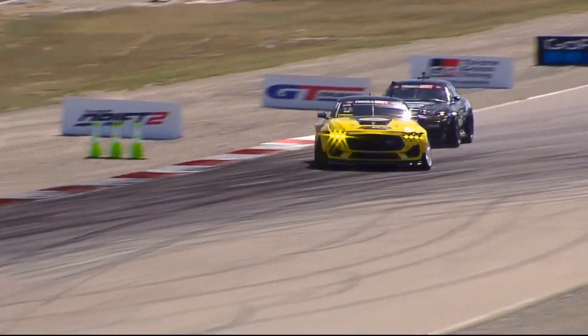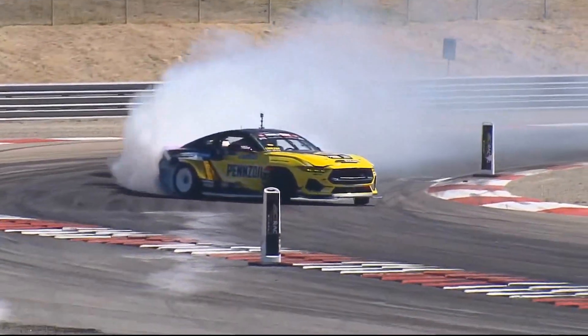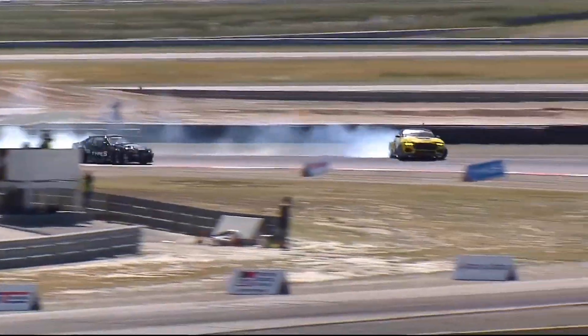Here we go — Donofa, the Pennzoil RTR Spec 5 FD on Nitto tires into that inside clip. Look at that big massive angle, pulling up that left front wheel. Hitting switches, Mike Power dropping back quite a bit.